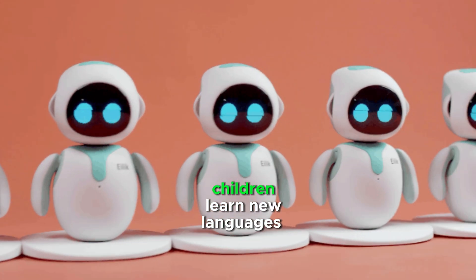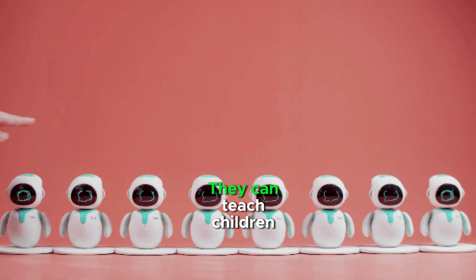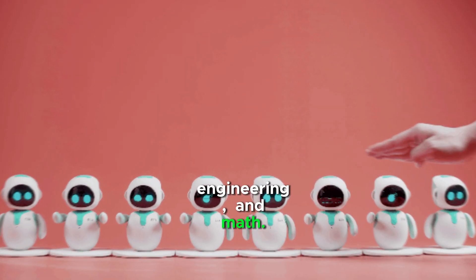Elik Robots can help children learn new languages and develop social skills. They can teach children about science, history, technology, engineering, and math.